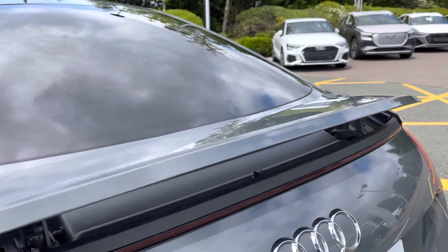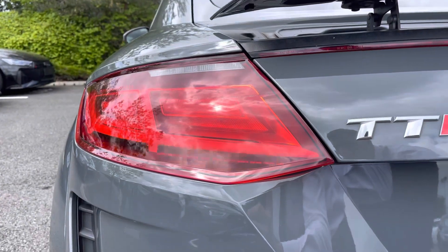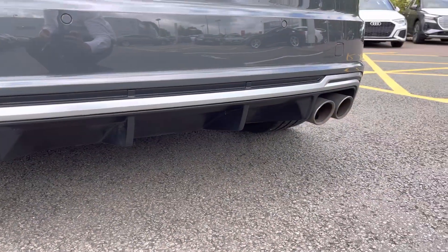To the rear of the vehicle, we've got the deployable rear spoiler which accentuates the sporty exterior. Just below the LED rear lights are the rear parking sensors, and the quad exhaust pipes provide a fantastic soundtrack for those more spirited drives.